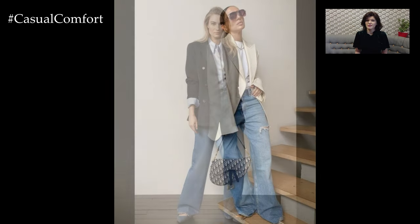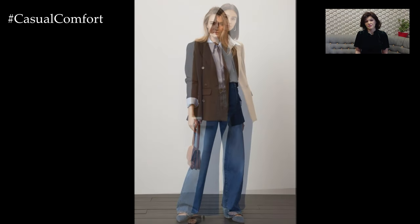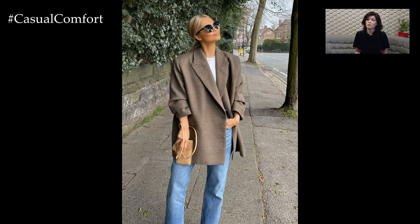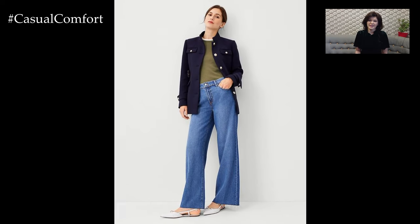When styled correctly, wide jeans can transform a simple outfit into a statement of modern fashion. The blazer is the key piece that elevates the casual wide jeans into a chic, refined outfit. When selecting a blazer, consider the fit and fabric to ensure it complements the relaxed nature of your jeans. A tailored blazer with structured shoulders and a fitted waist will create a balanced look, enhancing your silhouette without overwhelming it. Opt for classic colors like navy, black, or gray for a timeless appeal.